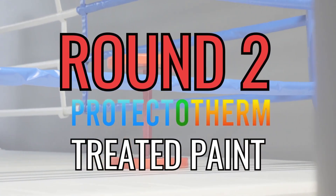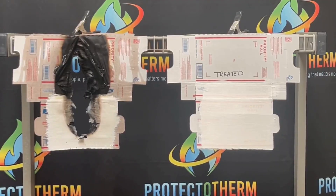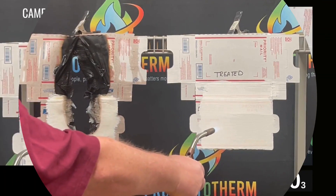Protectotherm, the defender against the inferno, prepares for battle. With a torchbearer's steady advance, the test begins. Protectotherm's trial by fire is upon us.